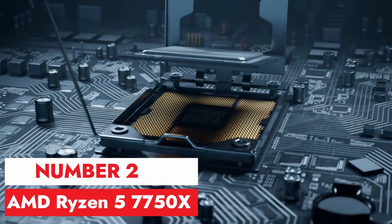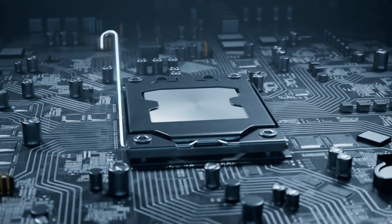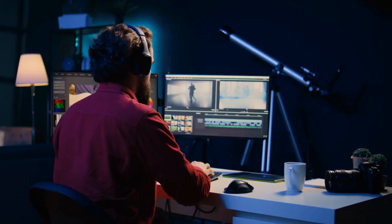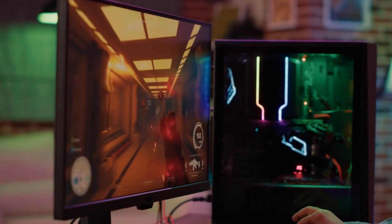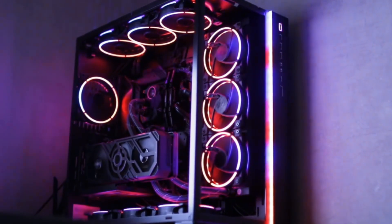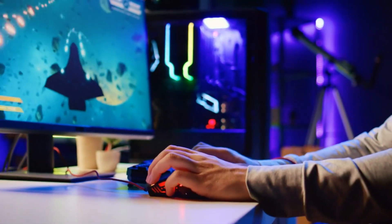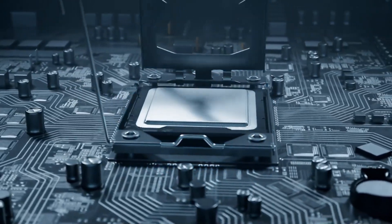Number 2, AMD Ryzen 5 7750X. The AMD Ryzen 5 7750X emerges as a compelling contender in the ever-evolving landscape of CPUs. Sporting a blend of power and efficiency, this processor caters to both gamers and creators alike. With its Zen 3 architecture, the 7750X delivers impressive single-threaded performance, enhancing gaming experiences with smooth frame rates and responsiveness. The inclusion of PCIe 4.0 support ensures future-proofing for high-speed storage and graphics cards. Moreover, its competitive pricing positions it as a formidable option, offering exceptional value and versatility in both gaming and productivity realms.